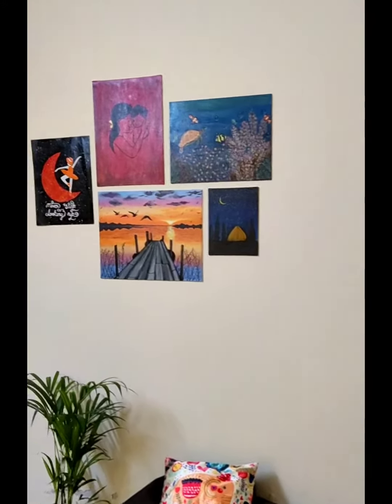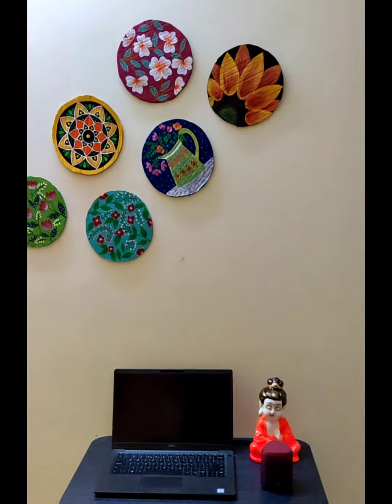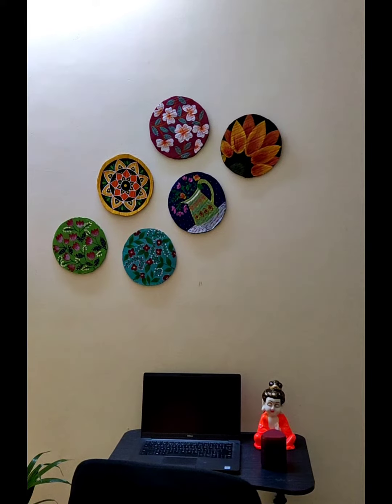wall. Then we'll move on to our office setup where we work and edit our videos. We got the table from Amazon — perfect size, exactly how we want it. I'll leave a link in the description box